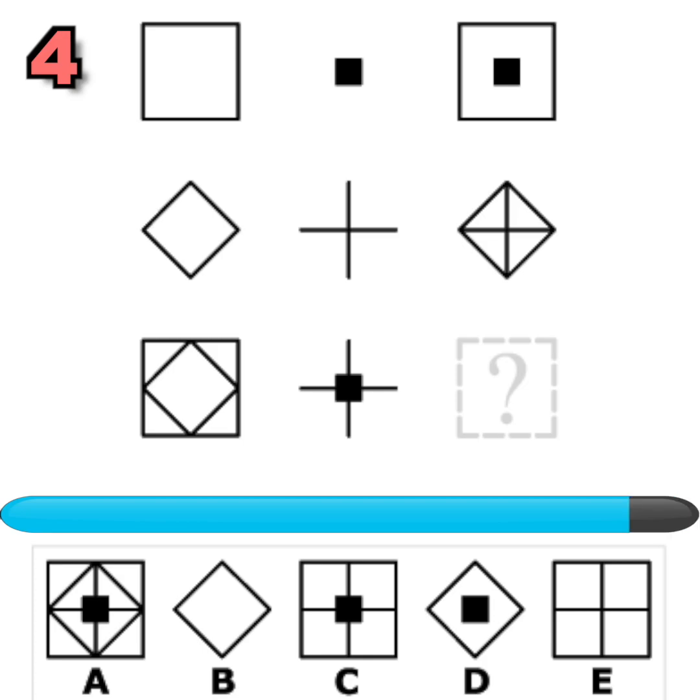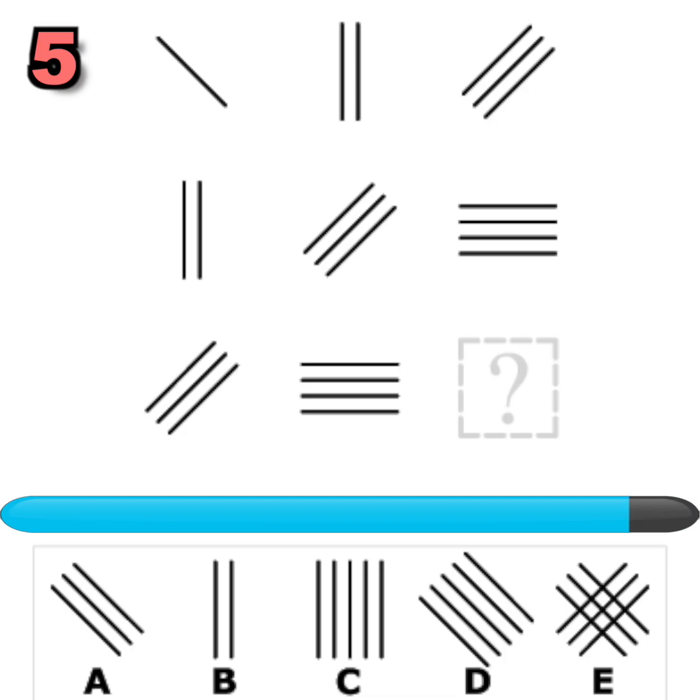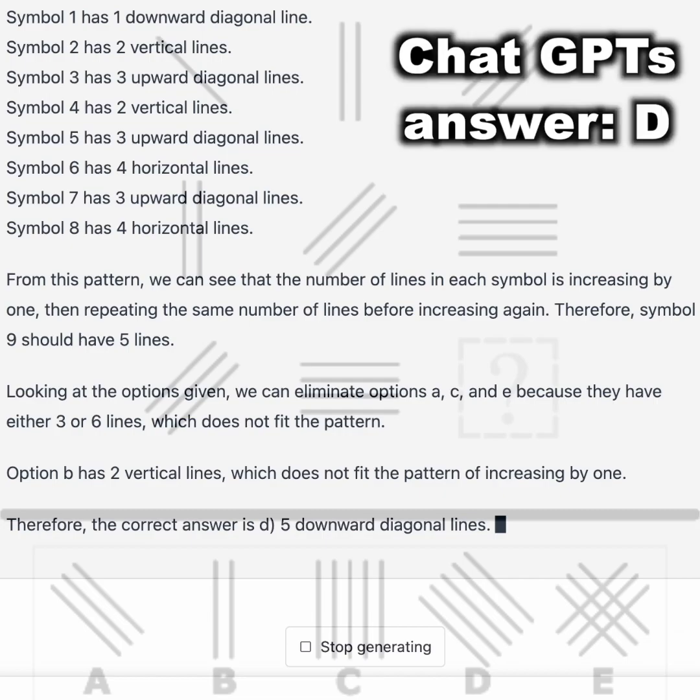Question number four. What symbol should replace the question mark to complete the pattern? You had 20 seconds to find out. Did you figure it out? Here is ChatGPT's answer. Pause to read the full answer. Question number five — what symbol should replace the question mark? Did you figure it out? Here is ChatGPT's answer. Pause to read the full answer.